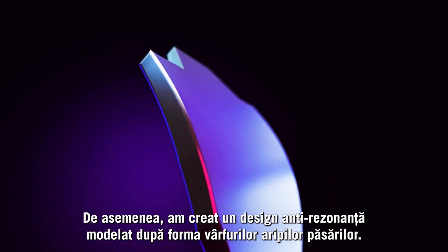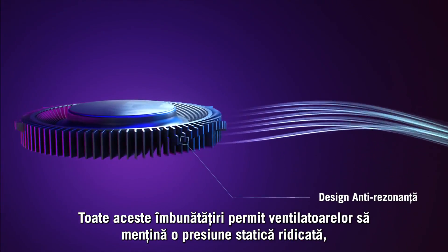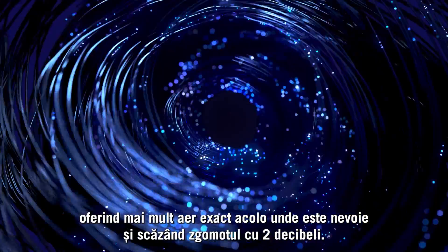We also created an anti-resonance design modeled on the form of a bird's wingtips. All of these improvements allow the fans to maintain high static pressure, providing more air exactly where it's needed, and lowering noise by 2 decibels.